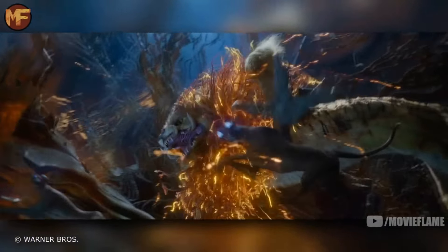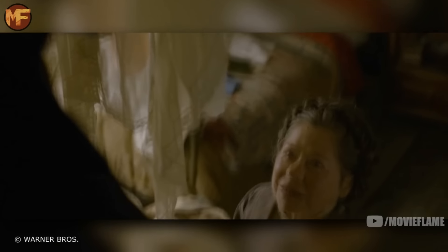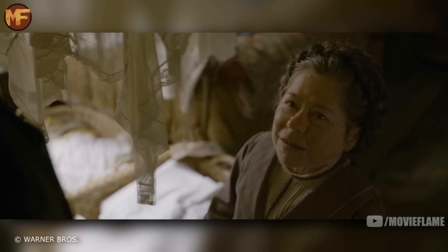At first they can control the change from human to animal, but over time they lose control and can't return to their human form. The last circus creature we see is a Zouwu, an elephant-sized feline beast. It's a Chinese creature that is incredibly fast, incredibly powerful, and has the ability to travel a thousand miles in a day.